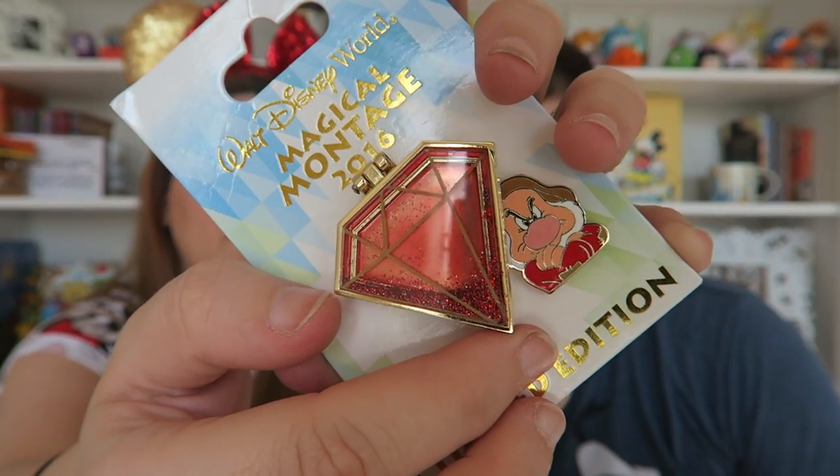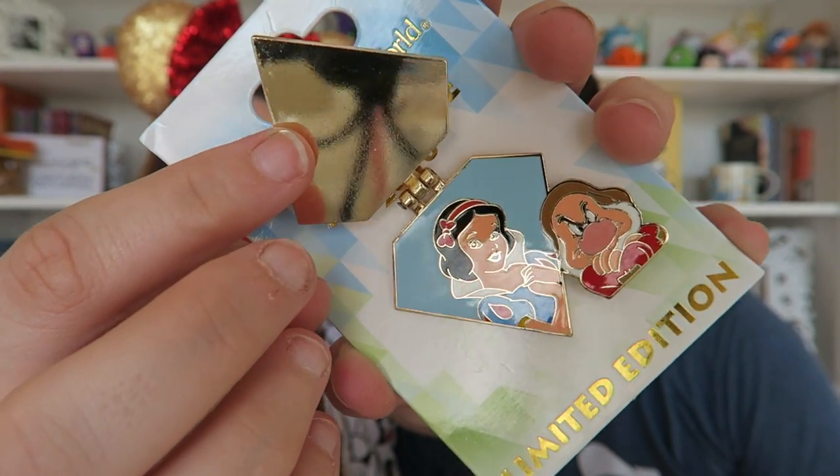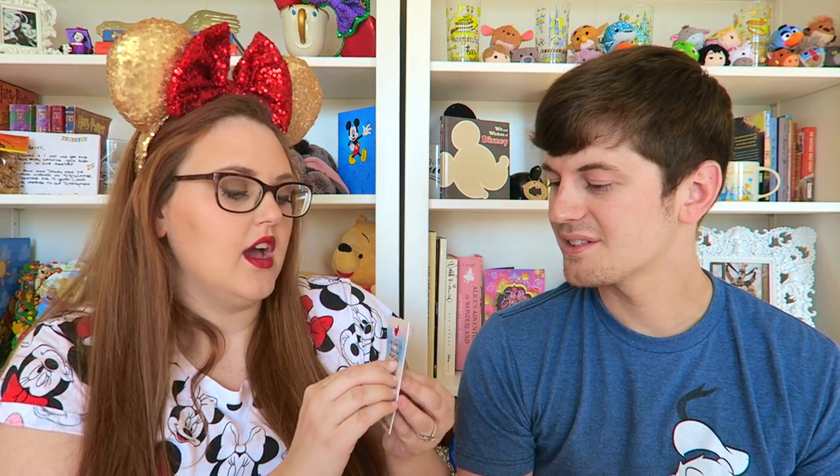Our last pin is a Magical Montage 2016 limited edition pin. It's shaped like a diamond with glitter inside, features Grumpy, and when you open it the glitter moves and reveals Snow White inside. I think we picked it up in Frontierland. It wasn't one we were initially looking for, but we're really glad we got it. It was limited edition of 3,000 at $15.95, and it replaces a Snow White pin we had that broke.